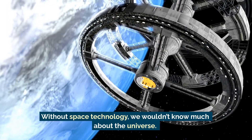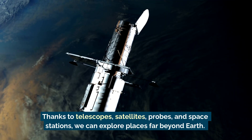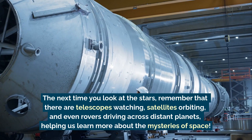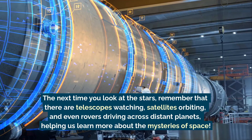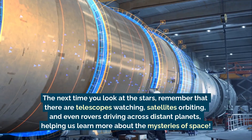Without space technology, we wouldn't know much about the universe. Thanks to telescopes, satellites, probes, and space stations, we can explore places far beyond Earth. The next time you look at the stars, remember that there are telescopes watching, satellites orbiting, and even rovers driving across distant planets — helping us learn more about the mysteries of space.